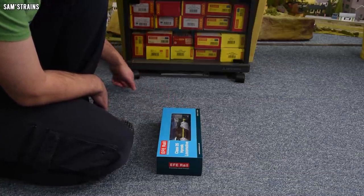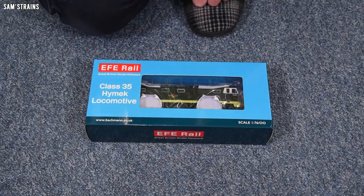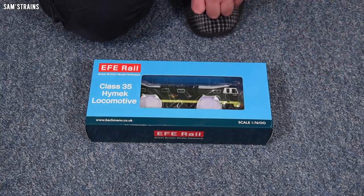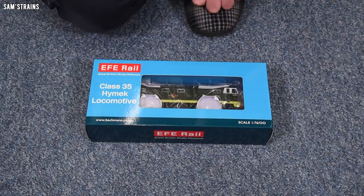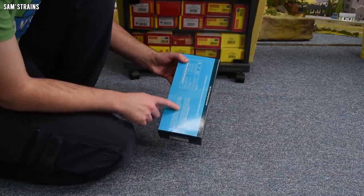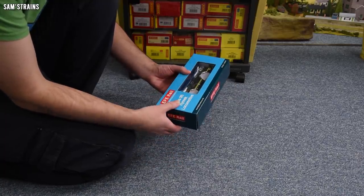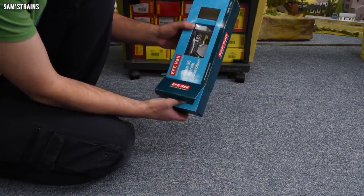This is version E84001, a Class 35 Hymek, specifically D7005 in BR Green. And this does have an 8-pin DCC socket inside it, which is one of the things Heljan have said they're upgrading for the next version — presumably coming within the next year or two. There's nothing really on the back of the box beyond the standard EFE Rail blurb, so let's get this out and take a look.